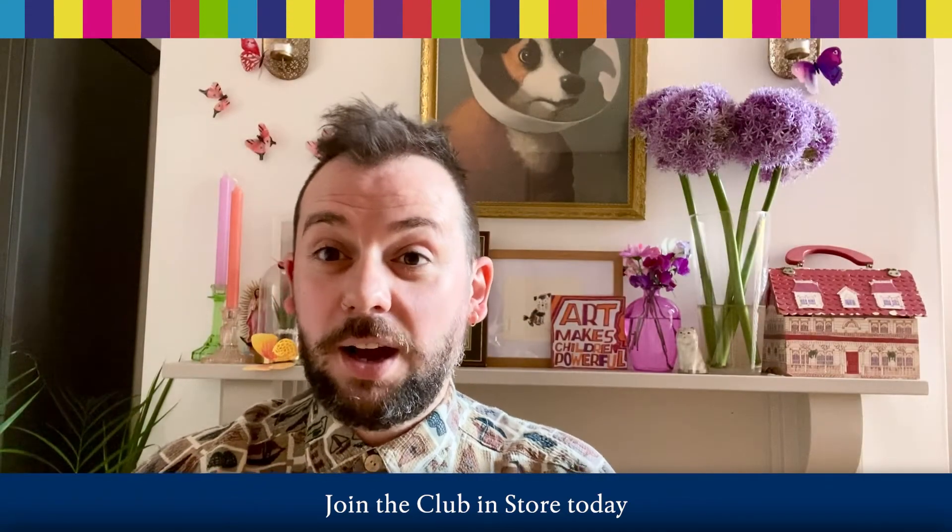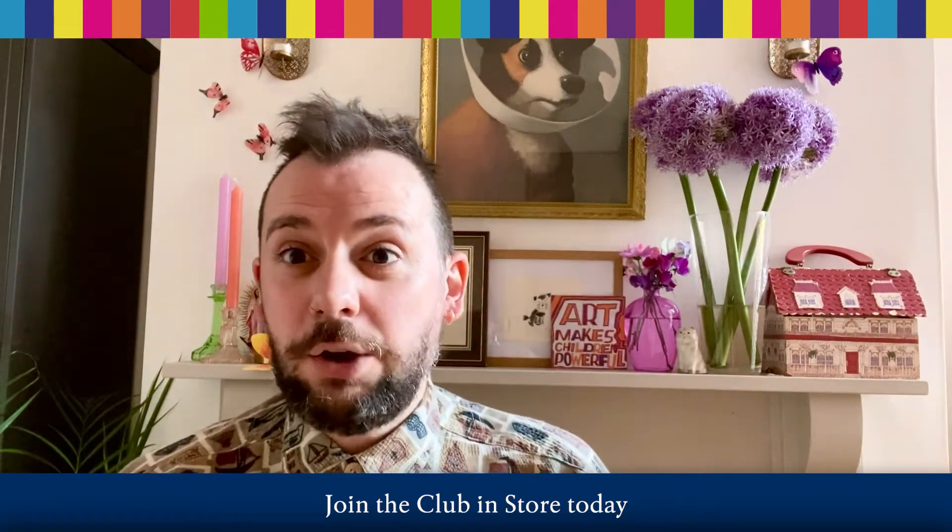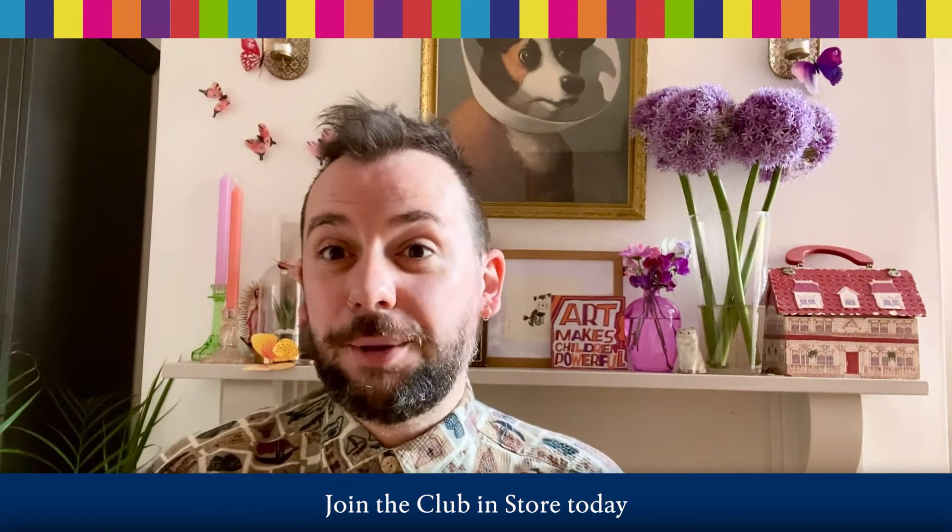Hello, I'm Alex T Smith. I'm the author and illustrator of the Claude books and the Mr Penguin books. I'm also delighted to now be a Blackwells Beaver Book Club ambassador.